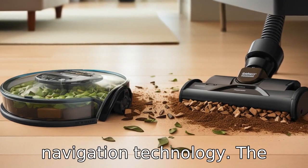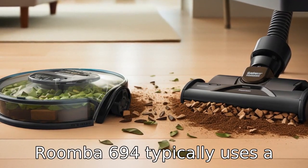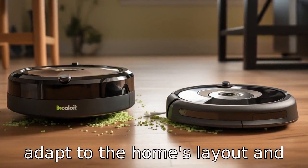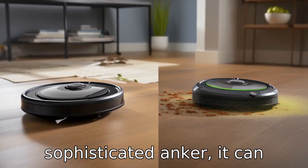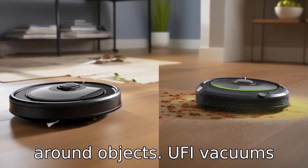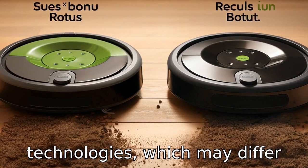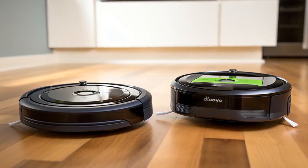Difference 2: Navigation technology. The Roomba 694 typically uses a range of sensors for navigation, relying on iAdapt technology to adapt to the home's layout and avoid obstacles. While it may not map the environment in a sophisticated manner, it can still effectively clean areas by detecting dirt and navigating around objects. Eufy vacuums often include their own set of sensors and navigation technologies, which may differ in terms of how they map and navigate the cleaning space.